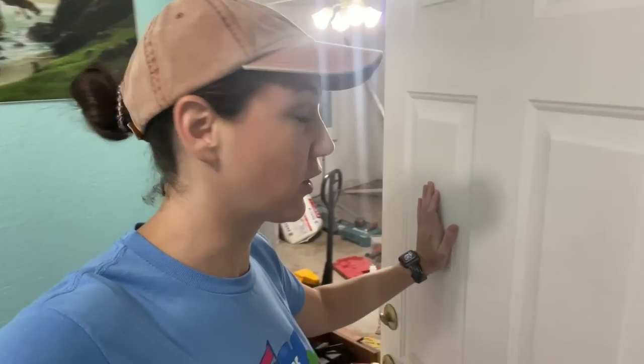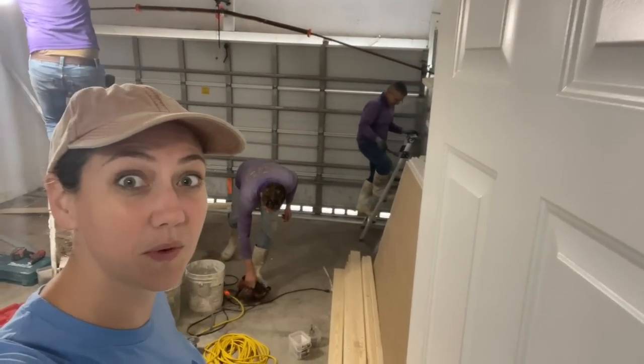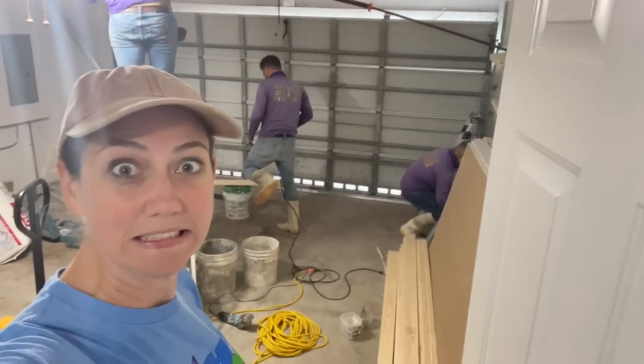All right, Tuesday, August 30th, and today is Transformation Day. The crew is here and they're getting to work closing in the garage so we can make it the new studio. Exciting stuff.